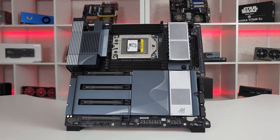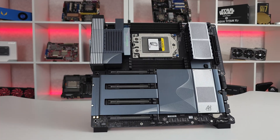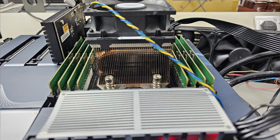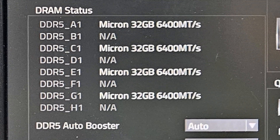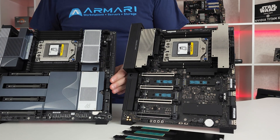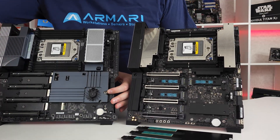The Gigabyte TRX50 AI Top boasts eight DIMM slots to fully support both Threadripper quad channel and the Threadripper Pro 8-channel memory configurations, though unfortunately this does not enable two DIMMs per channel on the non-pro lines — the board will simply ignore four of the slots. It has four PCIe Gen 5 M.2 drive bays hidden beneath a very handy and easy to use heatsink cover.